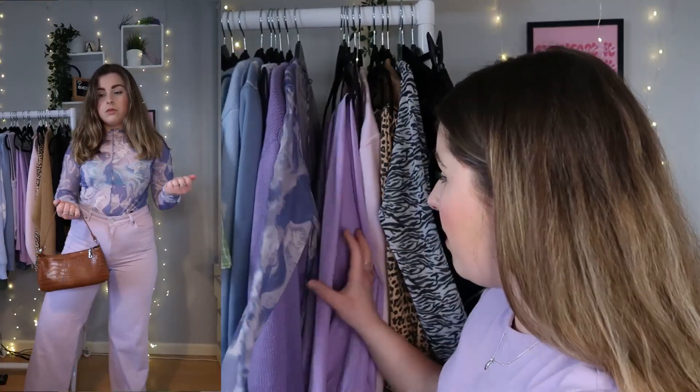I also think we love a mesh moment. I've spoken to you guys about mesh before — glorious, absolutely glorious. You could go purple on purple, literally wear purple jeans with a purple mesh top, or if you're feeling a little unsure, pair some purple mesh with beige or cream jeans.